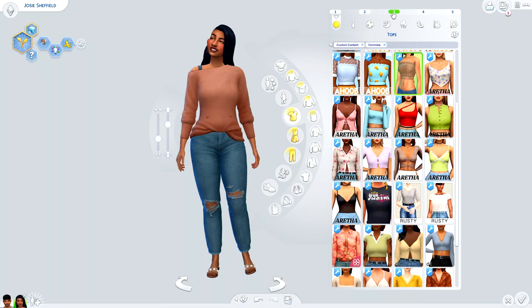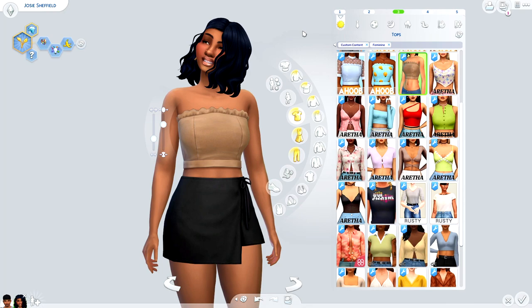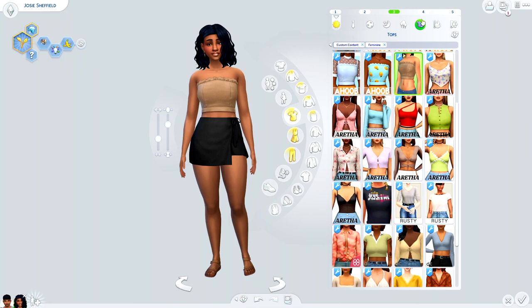The second outfit I have to share is perfect for the club. As you can see, she is rocking a beautiful wavy bob with some fresh edges, and these sandals are to die for.